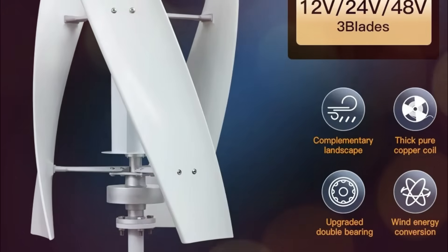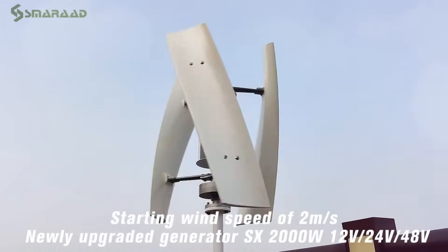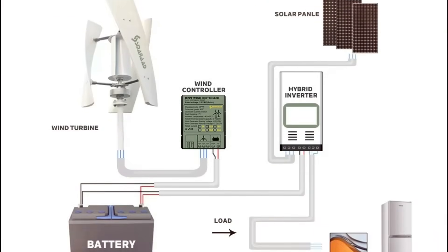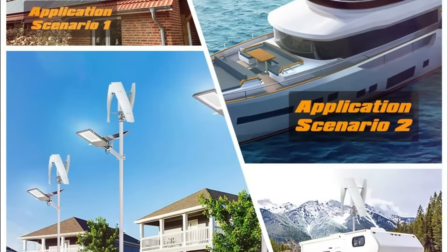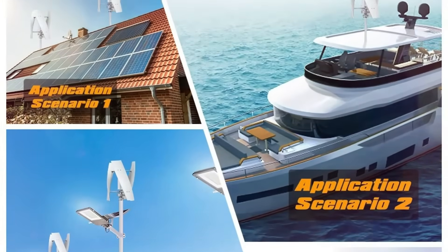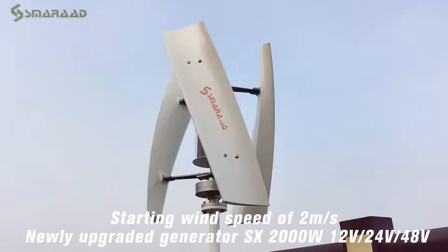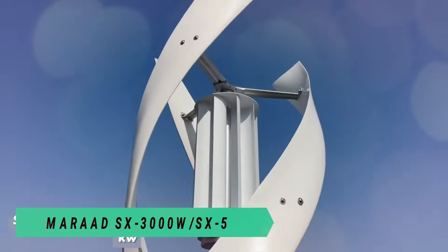The upgraded double-bearing rotor minimizes vibration, enhancing performance and longevity. With a high conversion rate, low start-up torque, and IP54-rated protection, it withstands wind speeds up to 40 meters per second. Certified with CE and available in 12V, 24V, and 48V options, it's a powerful and reliable choice for sustainable energy.